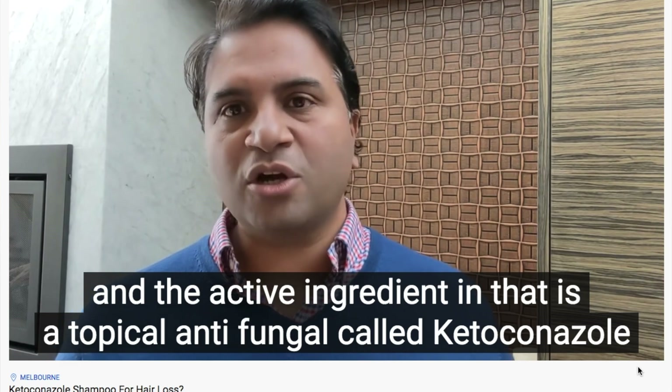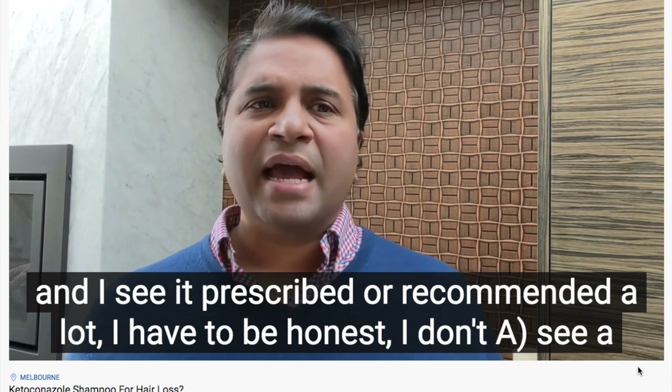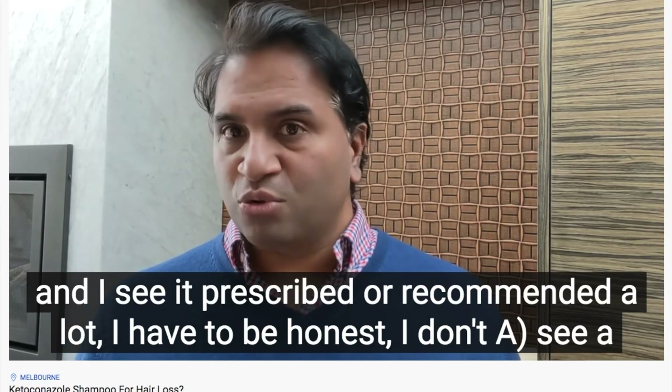Dr. Jaya Prakash, in a video about this — linked below — says he is just not feeling like ketoconazole slash Nizoral is something he really prescribes to his patients. He feels that in terms of getting rid of the androgens, it's just not really that effective. He's certainly not saying it's harmful, and he's not trying to steer everybody against it — he's just very 'meh' on it.